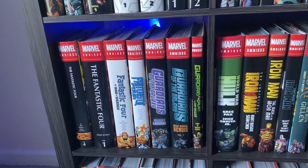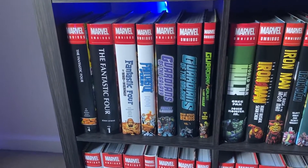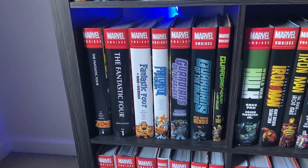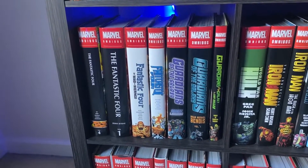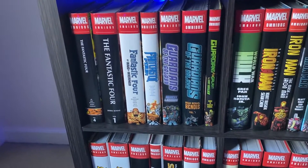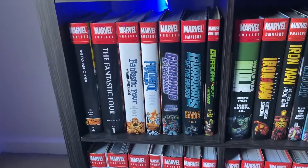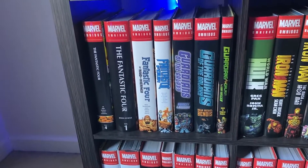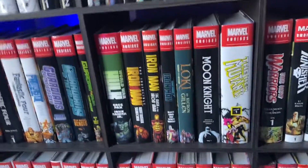Then we have these three Guardians of the Galaxy omnibuses. We have the Abnett and Lanning one, which is really fun. We have the Brian Michael Bendis one, which I liked — a lot of people don't like it, but that's fine. It says volume one, but I guess we're never getting the volume two. Then there's the Gerry Duggan one — that one's fun too, it's really tiny. The most notable thing I remember is they pull off like a Collector heist.